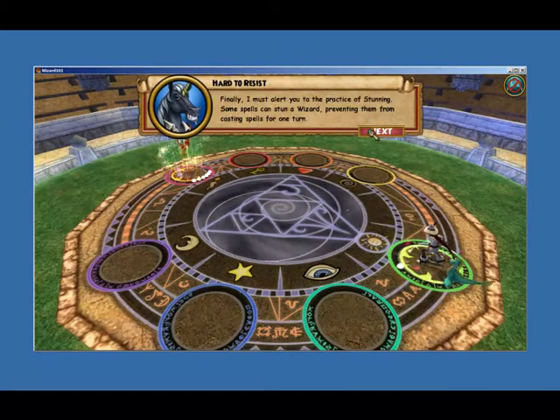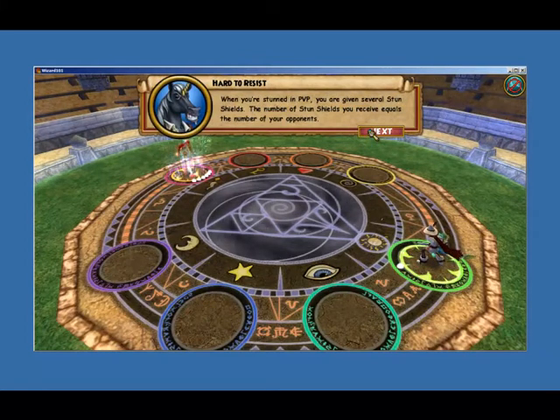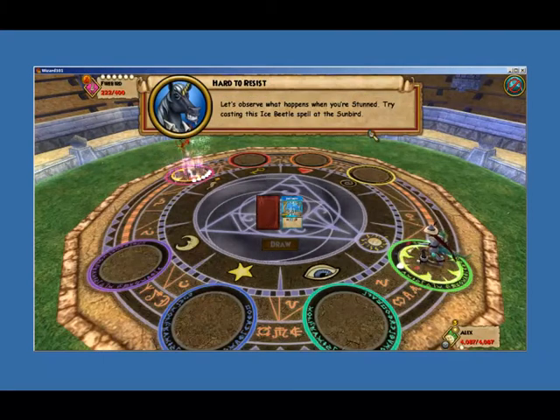Finally, I must alert you to the practice of stunning. Some spells can stun a wizard, preventing them from casting spells for one turn. But it's not all bad news. When you are stunned, you are given a stun shield to protect you against a future stunning spell. When you're stunned in PvP, you are given several stun shields. The number of stun shields you receive equals the number of your opponents.